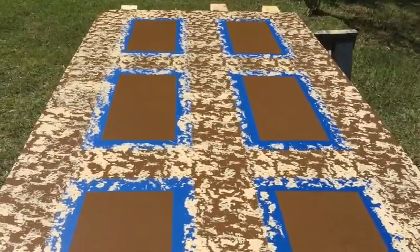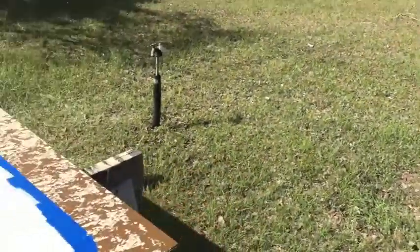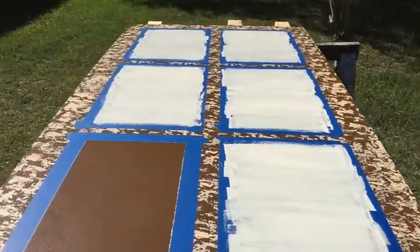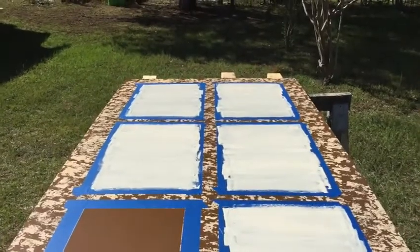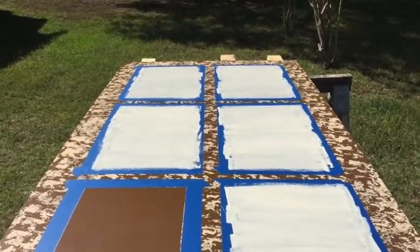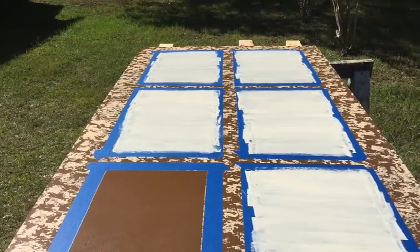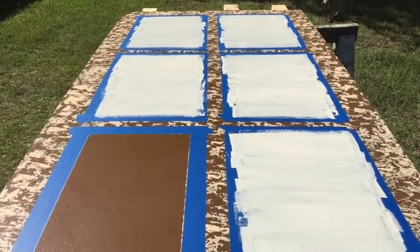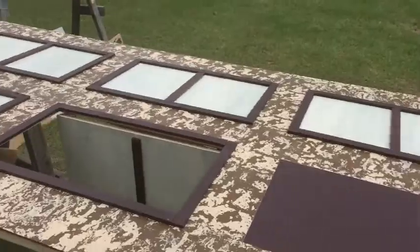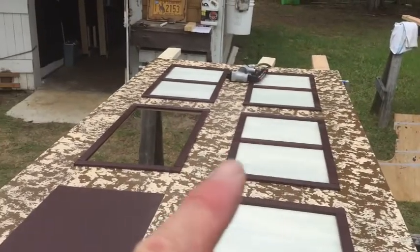Someone picked out the color on the windows. I actually think it's pretty good — came out really nice. I like that. We're gonna call this the high class one; this is gonna be where all the foo-foo people live with the fancy colors. Coming right along — we got the window frames in.